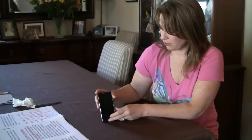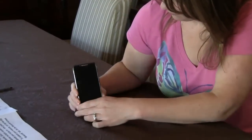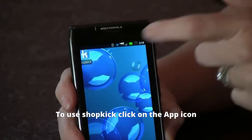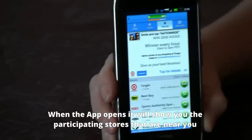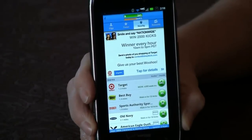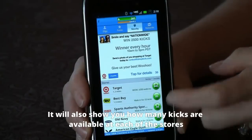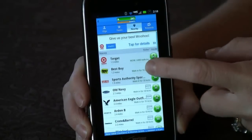Let's take a look at the Shopkick app so you can get an idea of how it works. I'm going to click on the Shopkick icon and it will open up and show me the stores that are nearby me right now, such as Target, Best Buy, Sports Authority, and it will also show me how many kicks I can get for just walking into any of these stores.